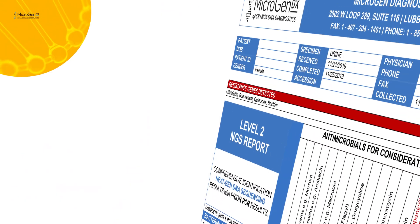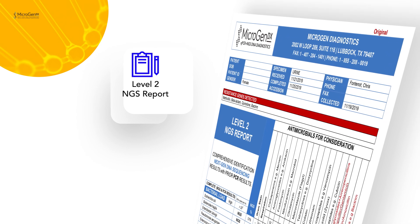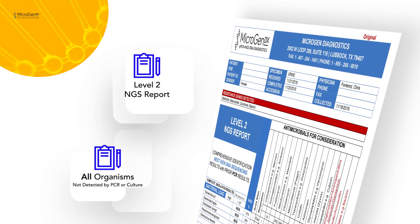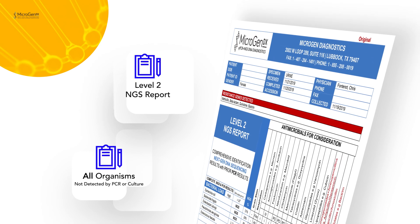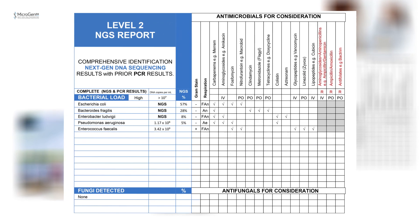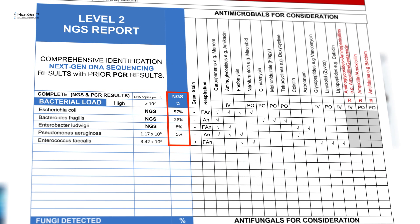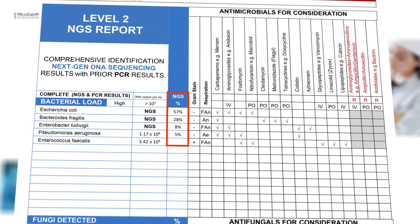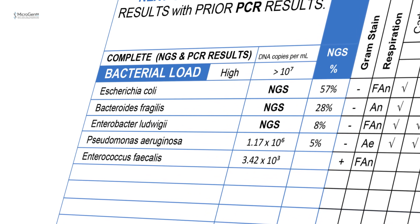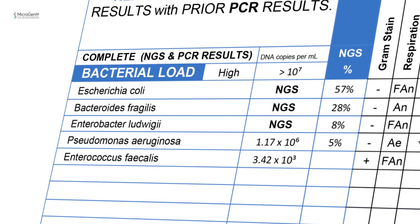Two days later, I received the Level 2 NGS report. This is a unique and interesting technology that allows you to analyze the presence of all organisms not detected by PCR or even culture, but which may be relevant in a chronic UTI. Here is the complete list of microbes NGS detected in the specimen, and this column shows the relative abundance for each of these microbes. As you can see, it is possible that Pseudomonas aeruginosa and Enterococcus faecalis are not the only pathogens in this chronic case.